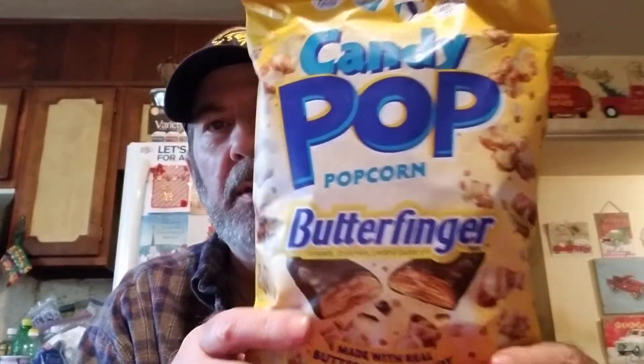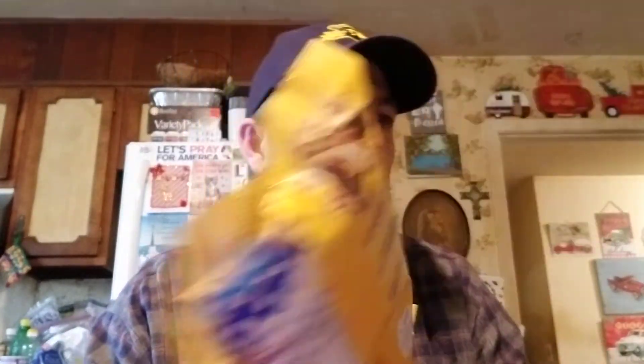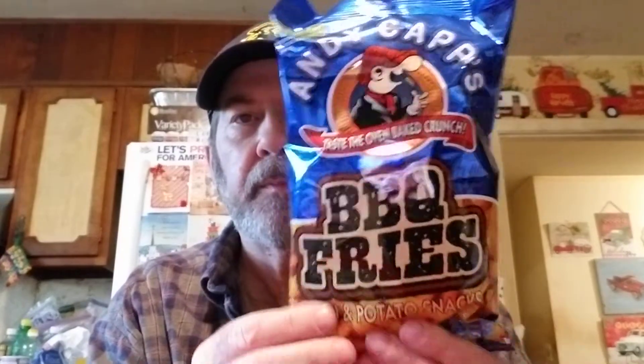I think Logan was actually wanting the Snickers one but Joy thought he wanted this one - it's Candy Pop Popcorn, Butterfinger flavor. I think we tried something before but not the Butterfinger. And the other day I got the Andy Capps Ranch Fries to try, and this one is the Andy Capps Barbecue Fries. I like pretty much anything barbecue and I think these will be good.